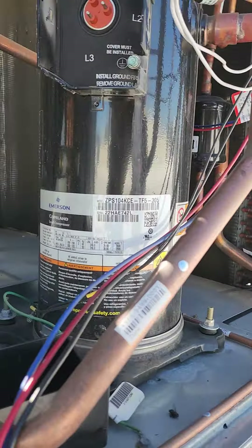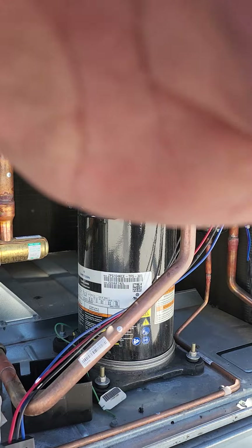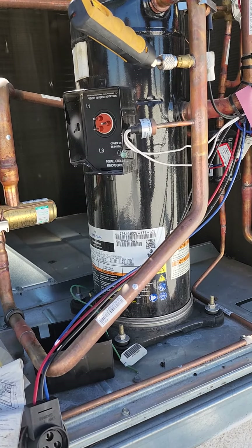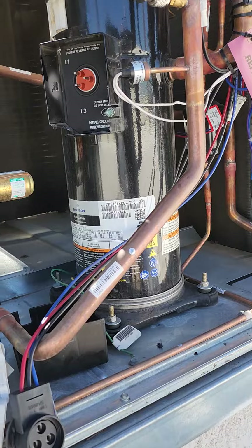Hello everyone, today we're going to be diagnosing a bad compressor. The call on this was no cooling, and it kept tripping the fuse — this is a commercial building.